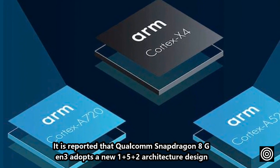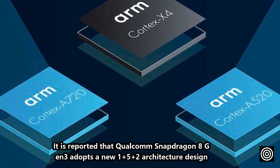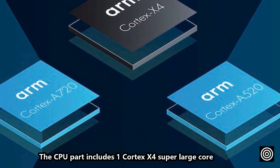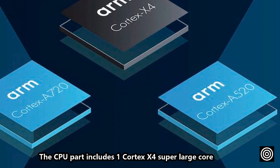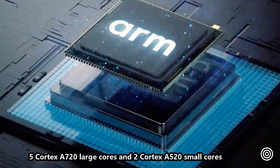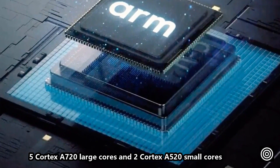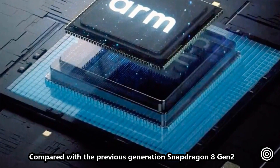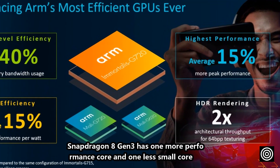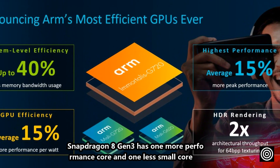It is reported that the Qualcomm Snapdragon 8 Gen 3 adopts a new 1+5+2 architecture design. The CPU includes 1 Cortex-X4 super-large core, 5 Cortex-A720 large cores, and 2 Cortex-A520 small cores. Compared with the previous generation Snapdragon 8 Gen 2, the Gen 3 has 1 more performance core and 1 less small core.